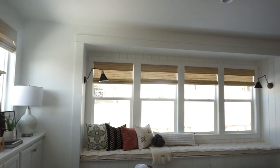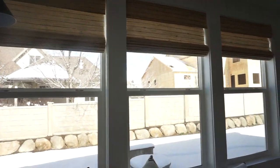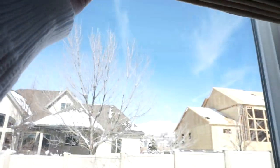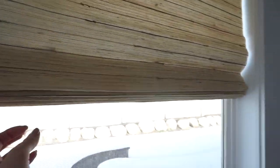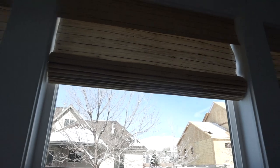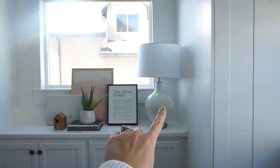The blinds are from Select Blinds and I actually really, really love these. They're like a woven shade but they're really soft, so they have a really pretty drape to them. I did the Windward Island shade, but there is a privacy liner in the back so the sun doesn't bleed through them and it makes them look a little bit more luxe. They're so pretty and they're cordless. And then these lights are from Lamps Plus, same with that.